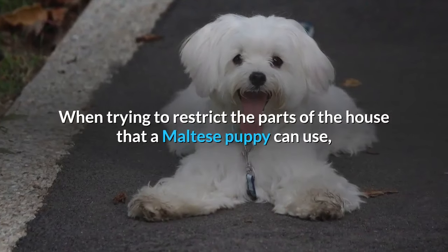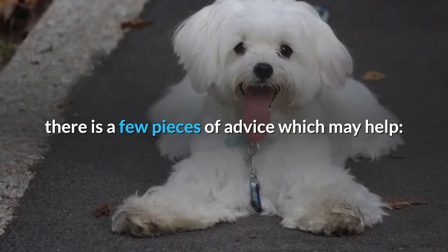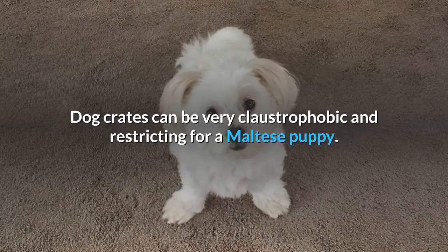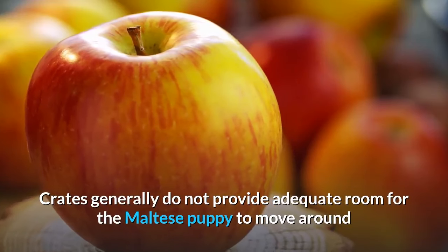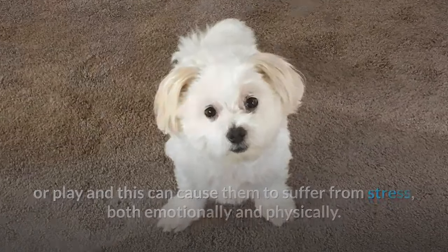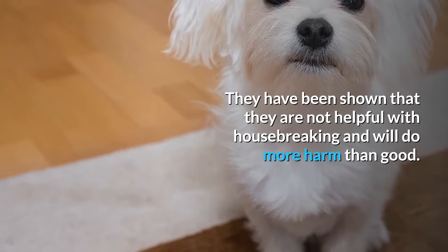When trying to restrict the parts of the house that a Maltese puppy can use, there are a few pieces of advice which may help. Avoid using a dog crate. Dog crates can be very claustrophobic and restricting for a Maltese puppy. Crates generally do not provide adequate room for the puppy to move around or play, and this can cause them to suffer from stress both emotionally and physically. They have not been shown to be helpful with housebreaking and will do more harm than good.